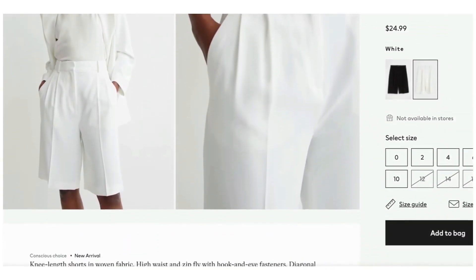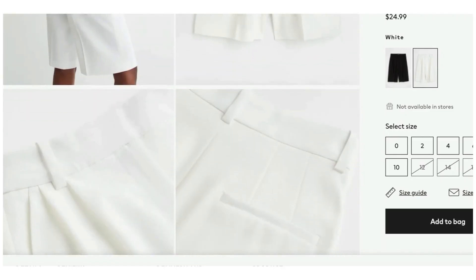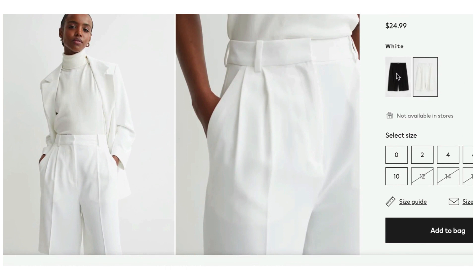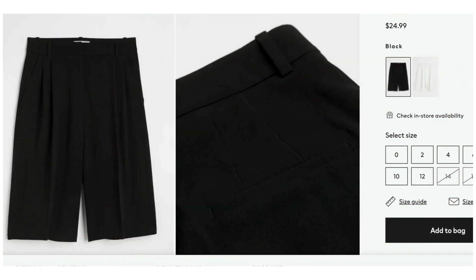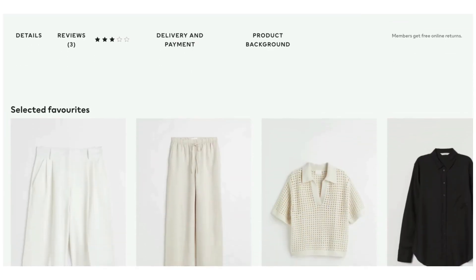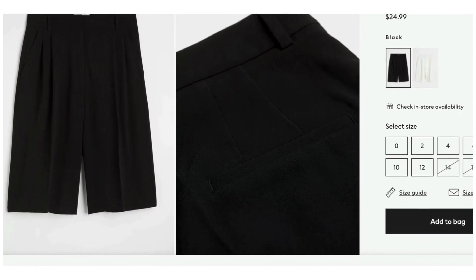We're pairing that silk shirt with the perfect Bermuda Shorts from H&M, also featured in a previous video. They come in black and white and they're $24.99. These are literally the perfect pair of Bermuda shorts that are not denim. They'll sell out because they're so perfect — get them if you're smart. We're going with the black ones for this look.